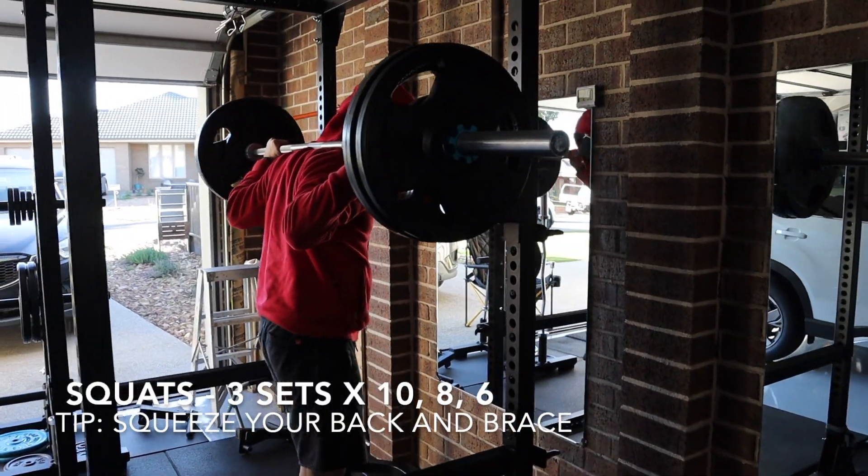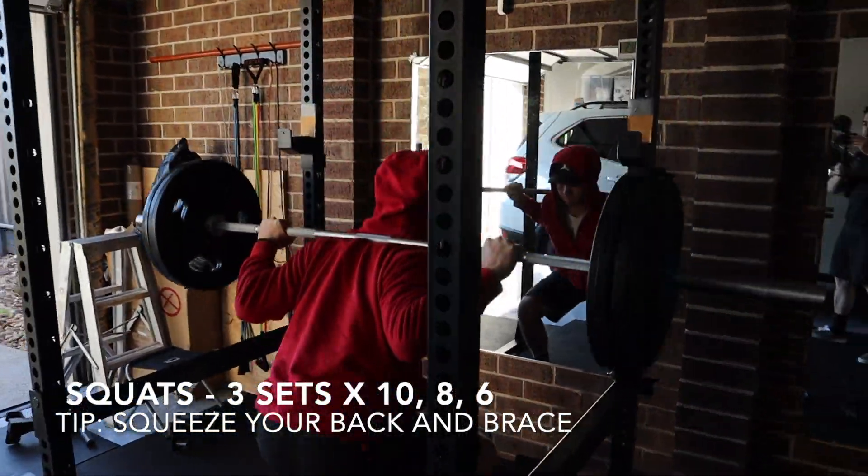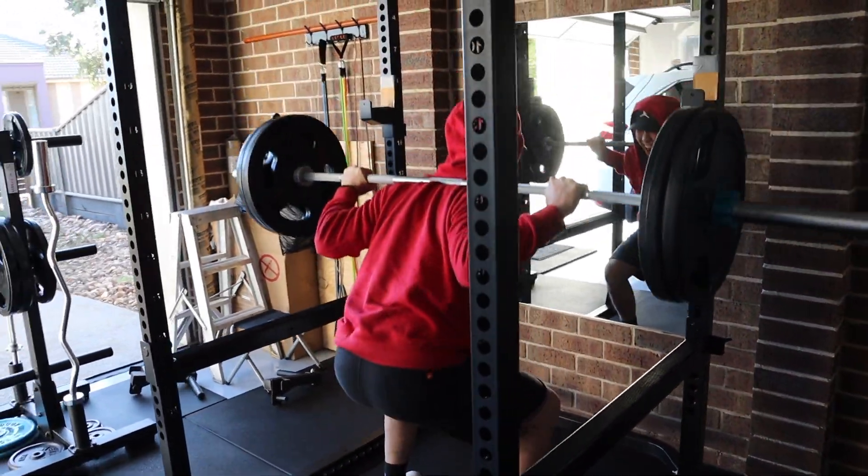From here we moved on to squats. This is the first time I've put two plates on my back for a while — actually felt okay. Don't mind my form, I'm still on the comeback here.